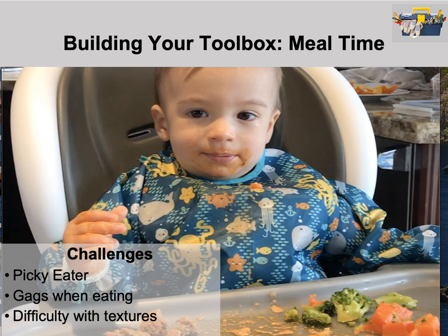Now we'll move on to mealtime. You always want a positive mealtime experience. Your child needs to be regulated to sit at the table and participate, and keep your expectations for how long they sit appropriate. Common challenges include picky eaters — only eating goldfish crackers, chicken nuggets, and milk, or only eating carbs. Some children gag when eating too much food at once, or have difficulty with different textures, preferring mushy pureed foods and struggling with crunchier ones, or vice versa.